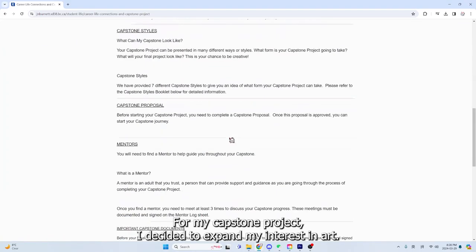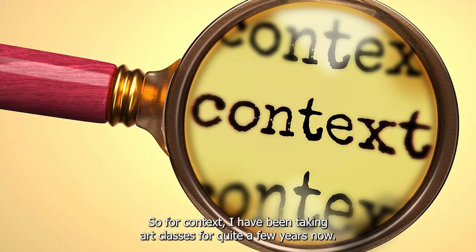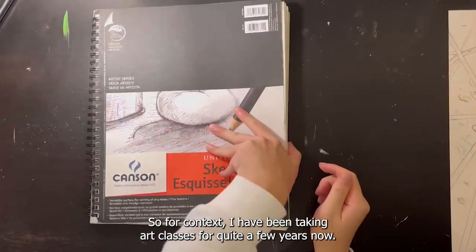For my capstone project, I decided to expand my interest in art. So, for context, I have been taking art classes for quite a few years now.